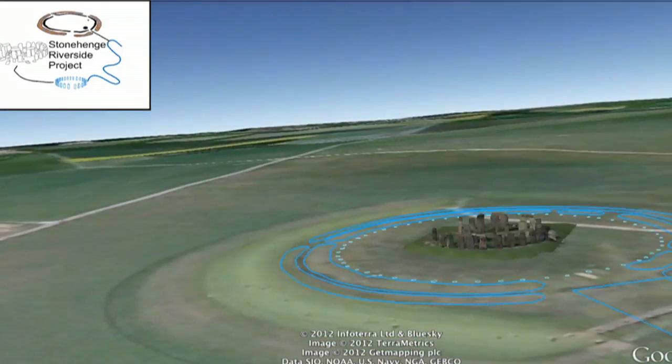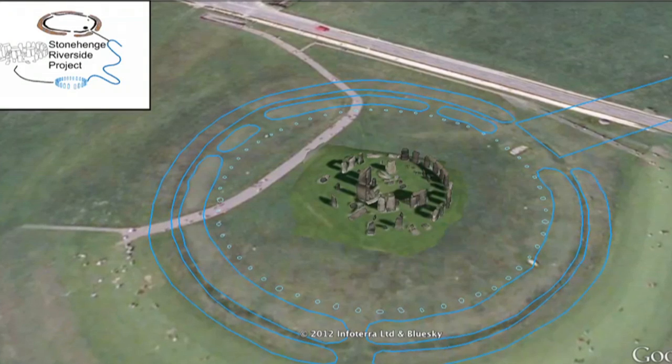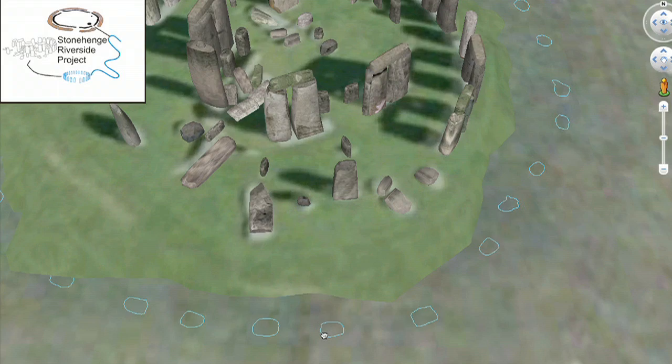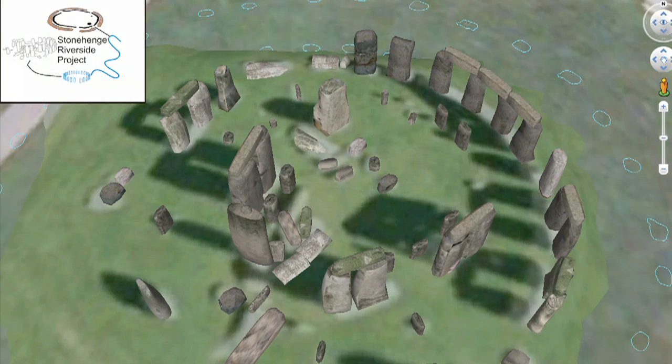Stonehenge is a very complex site but can be divided into two main parts. There is an outer bank and ditch, and a ring of 56 holes just inside the banks. These are called the Aubrey Holes, and scientists still don't know what they were used for. Some time later, the inner circles of stones were erected and rearranged.